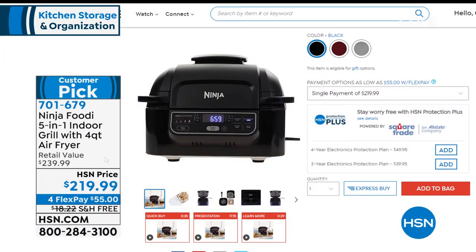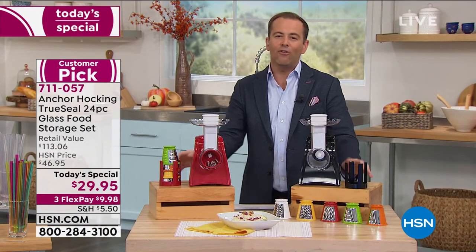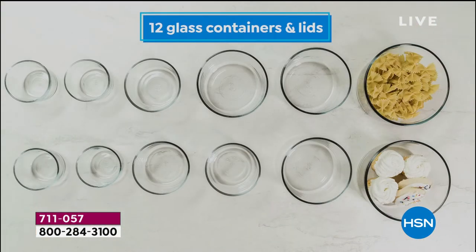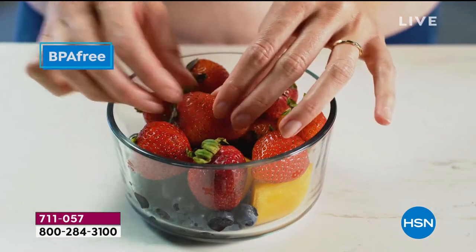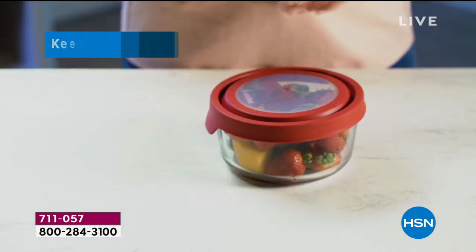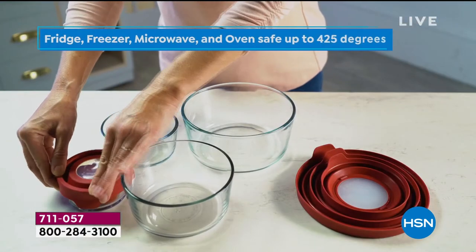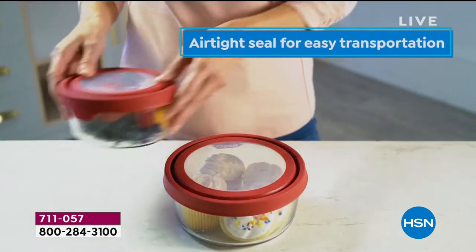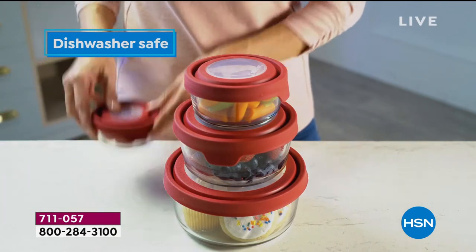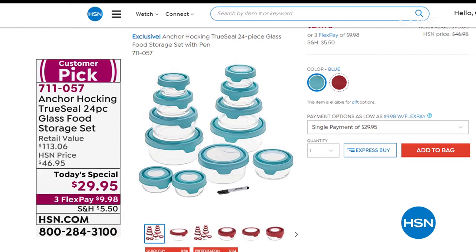Our Today's Special — we're at nearly 31,000 for Anchor Hocking's extraordinary debut Today's Special. All glass, a massive 24-piece set with a retail price of over $113, our price is $29 and change. Made from the oldest glass manufacturing facility in the United States. Gorgeous texturized lid, easy on, easy off. Great for prepping, storing, and leftovers. Dishwasher safe, microwave safe, freezer safe. Sustainable, non-absorbing of odors or flavors, non-staining. Blue or red available — three flexible payments of under $10.